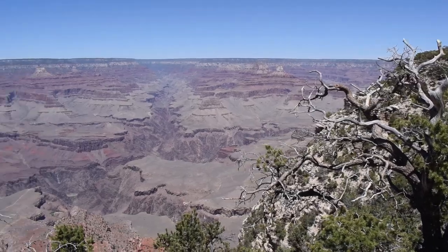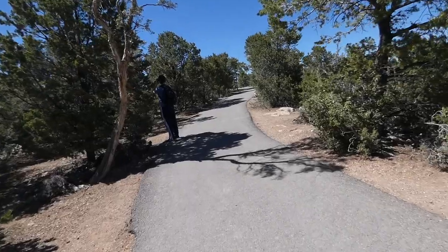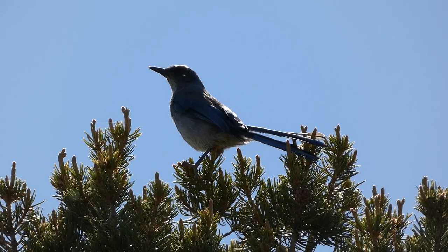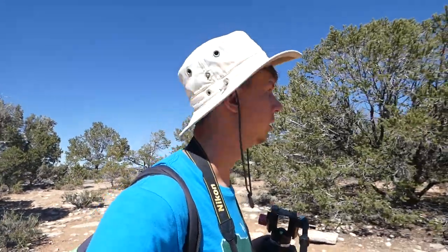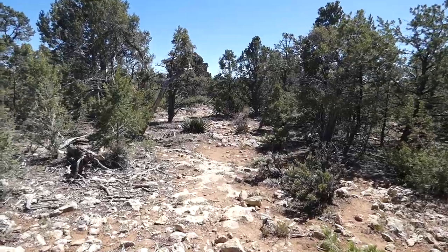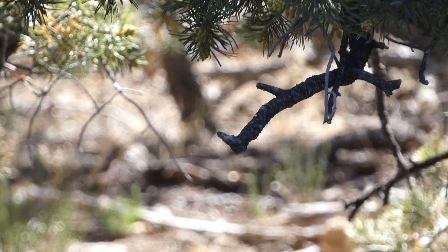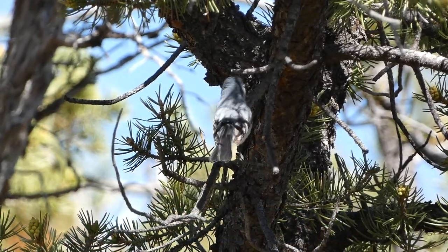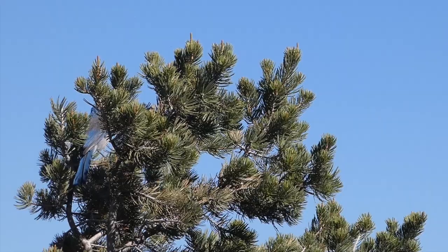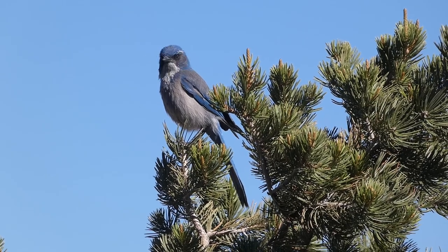After a flurry of bird activity, the canyon once again went quiet. Nonetheless, we were determined to keep searching. A short while later, we caught a glimpse of something we knew we had never seen before. We just had some kind of jay fly through — it was a blue flash, but we have no idea where it went. We followed the jay to an opening where we found many other species we hadn't tallied yet at the Grand Canyon, including a chipping sparrow, an ash-throated flycatcher, and a blue-gray gnatcatcher. Then, all of a sudden, a jay hopped up onto a tree, allowing us to identify it as a Woodhouse's scrub jay.